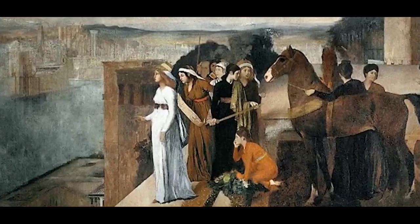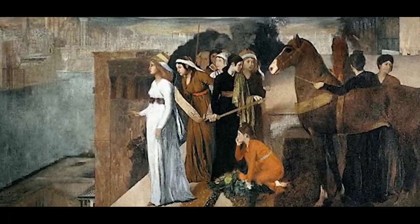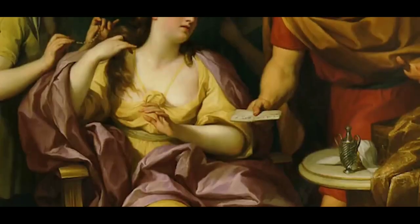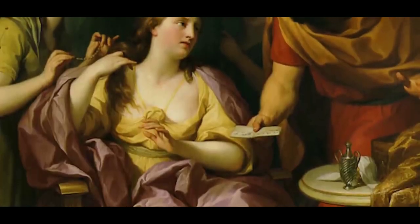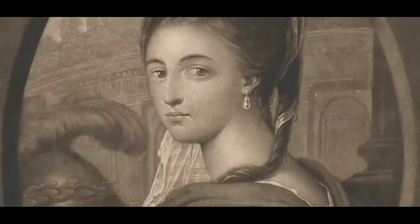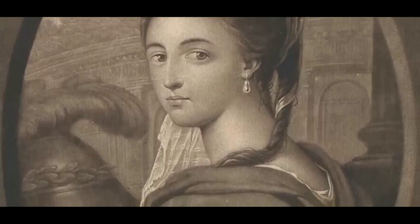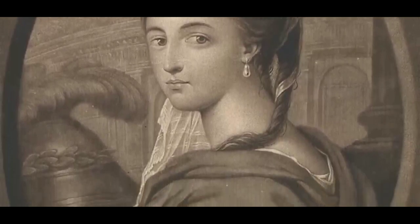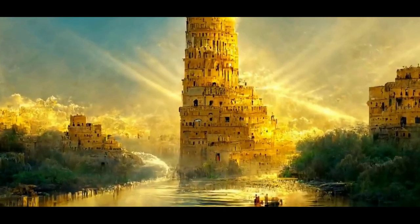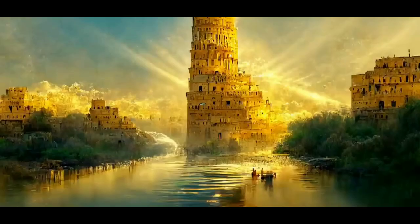There are various theories about the existence of the queen herself. Some of them suggest that she did not actually exist, but was a mythical projection of the real ruler of Babylon, Shammuramat. However, she has historically had much more modest achievements than those ascribed to Semiramis.